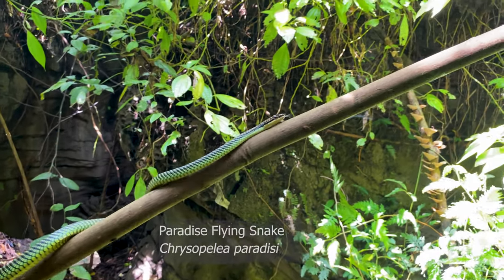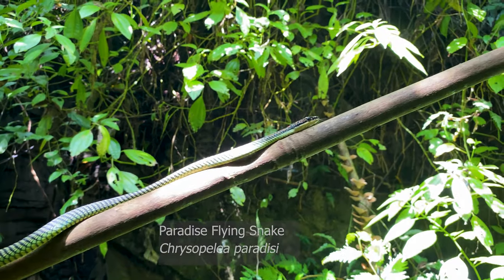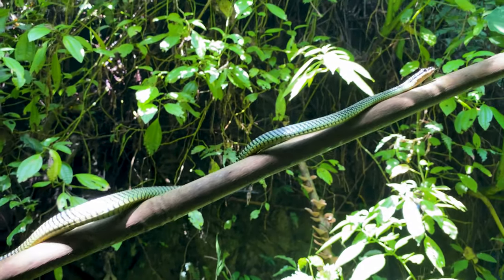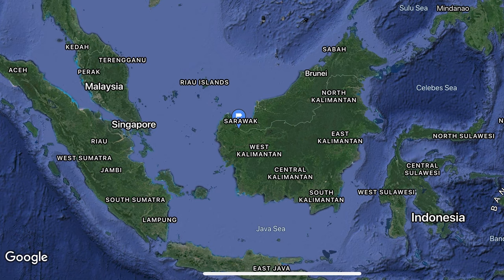This is the paradise flying snake and this is a medium-sized flying snake. There are five species of these guys and they occur all the way from West India, Sri Lanka, Malaysia, and to the Indonesian islands Sumatra and Borneo.